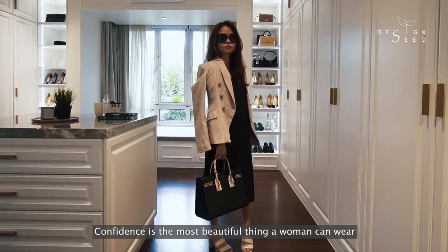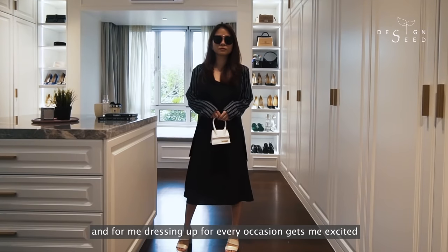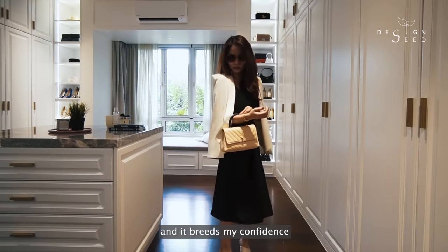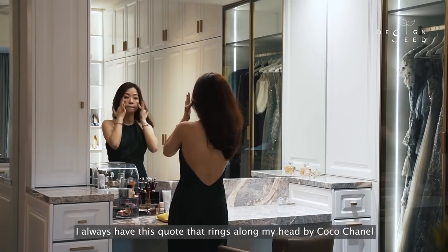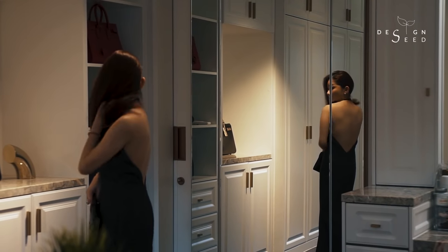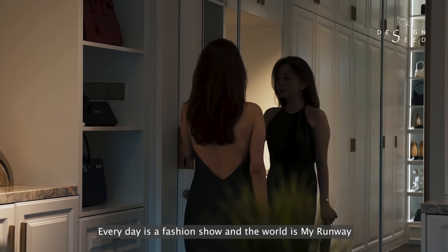Confidence is the most beautiful thing a woman can wear. And for me, dressing up for every occasion gets me excited and it breeds my confidence. I always have this quote ringing along in my head by Coco Chanel: every day is a fashion show and the world is my runway.